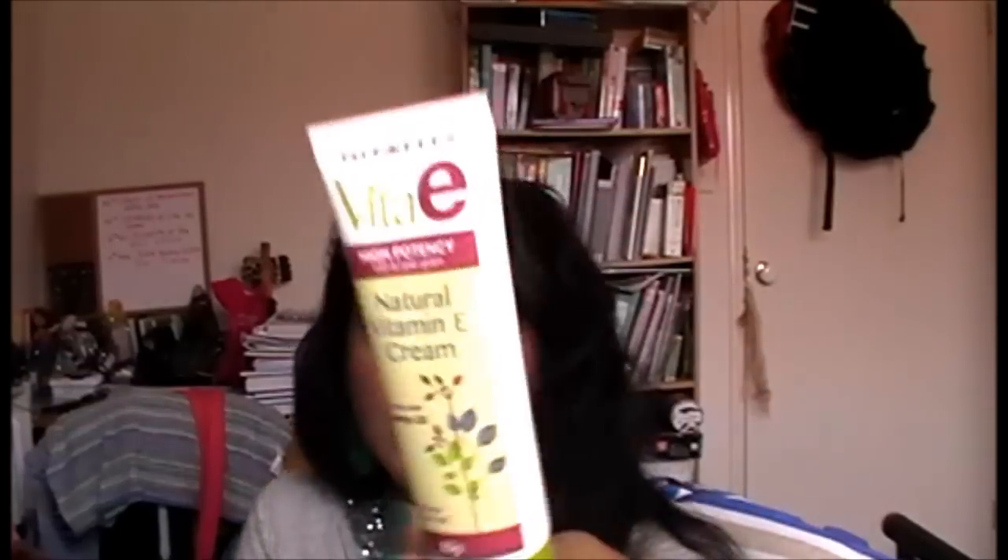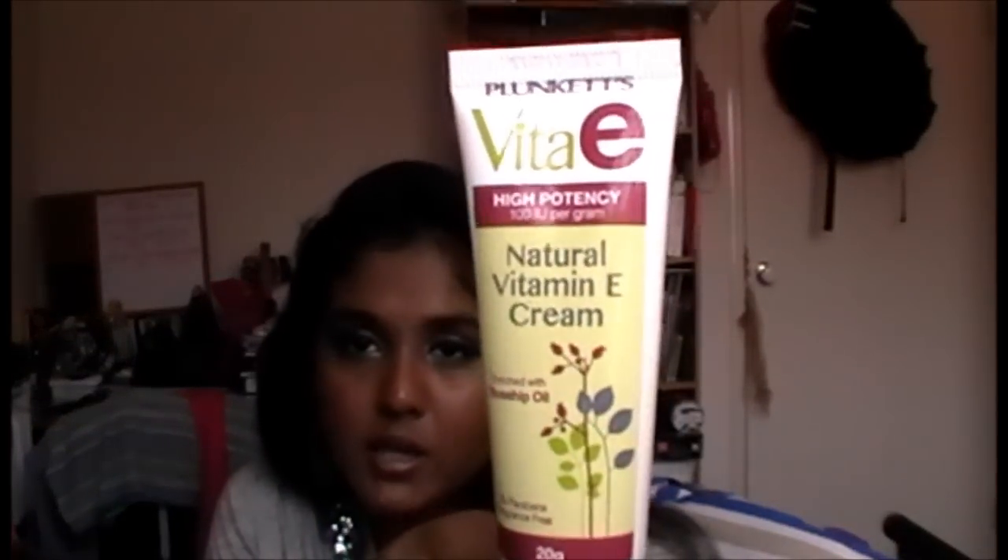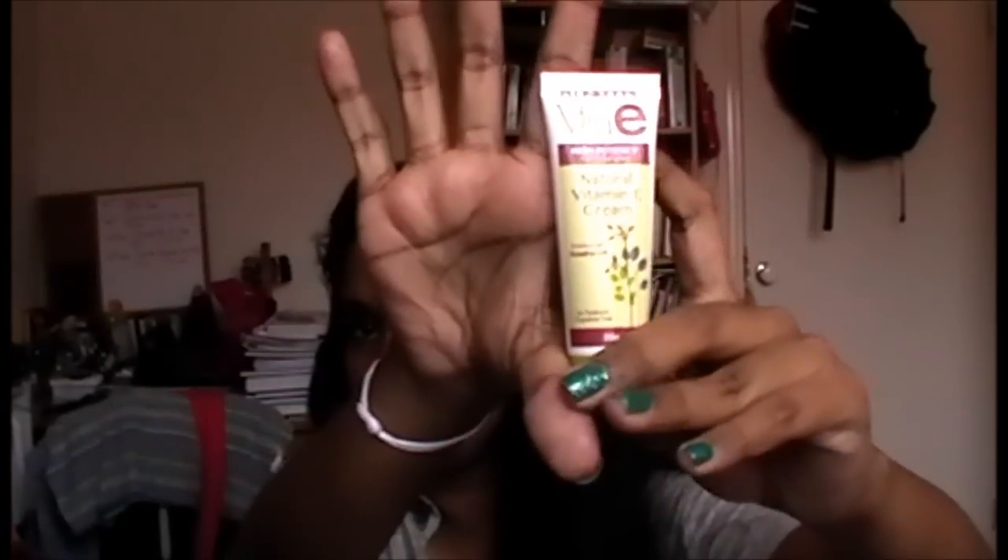I have my hand cream — well, it's not actually a hand cream, it's a vitamin E cream, but I use it for my hands. It's called Natural Vitamin E Cream enriched with rosehip oil. It's a tiny little tube. Love that one.